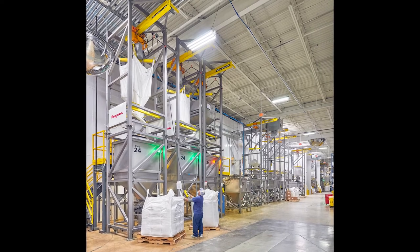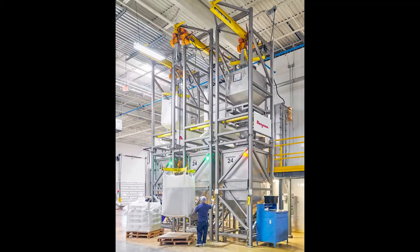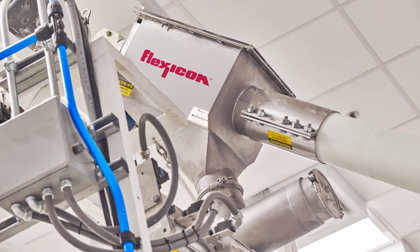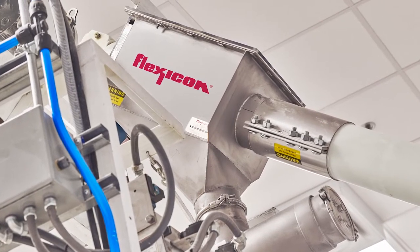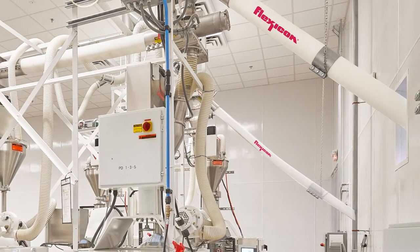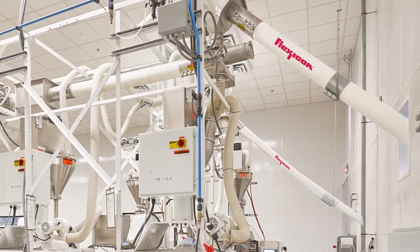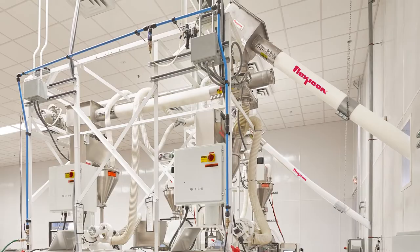Flexicon flexible screw conveyors were chosen to weigh batch flour from three of the dischargers and spice mixes from one, because they are enclosed, simple, dust-tight, and prevent the separation of blends, and are driven beyond the point of discharge, preventing material contact with seals or bearings. The Flexicon conveyors can also pass through small holes in a wall between the warehouse and packaging area and can transition into one another to feed multiple packaging machines.